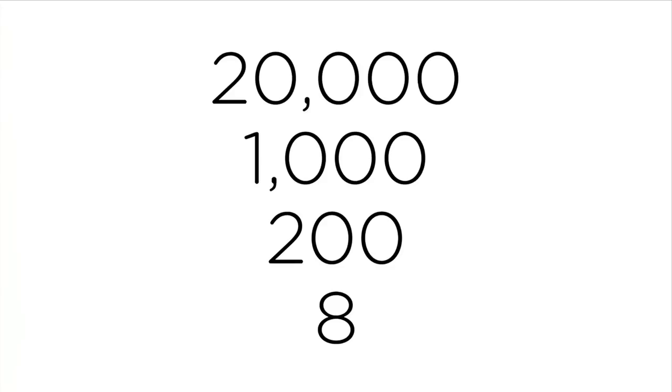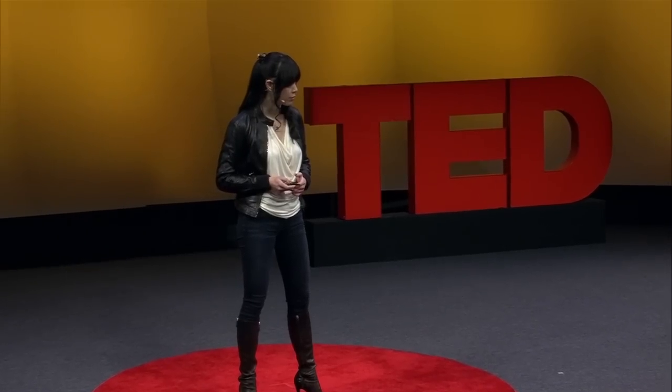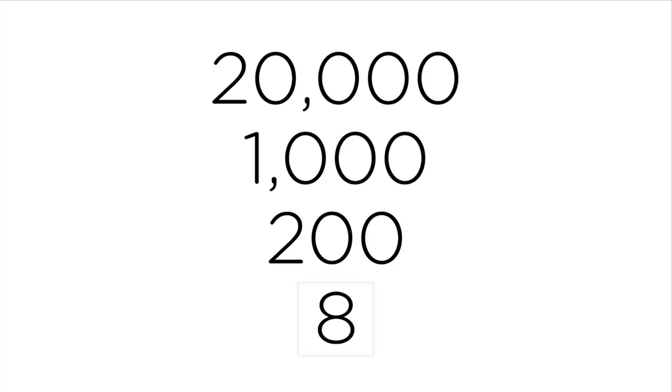The top 200 will allow you to comprehend 40% of basic literature — enough to read road signs, restaurant menus, and to understand the basic idea of web pages or newspapers. Today, I'm going to start with eight to show you how the method works.